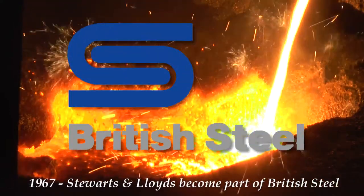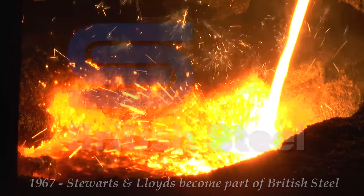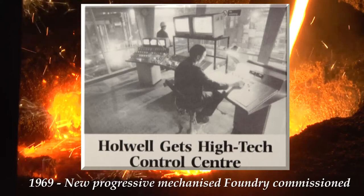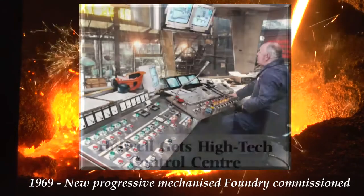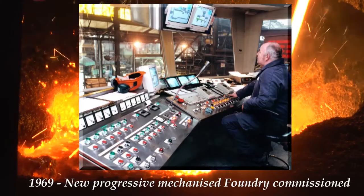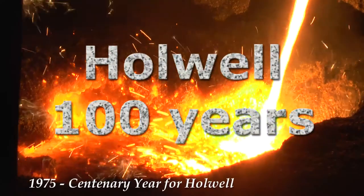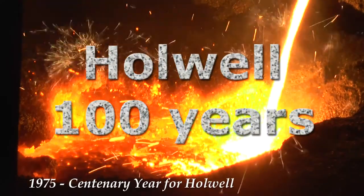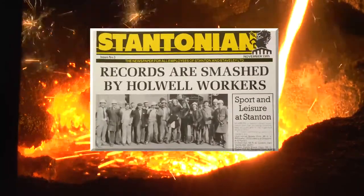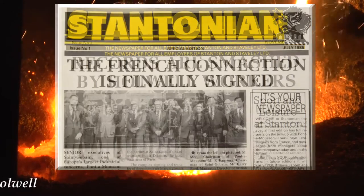In 1967, Stuart and Lloyds were taken over by British Steel. Holwell's new foundry was commissioned in April 1969 and was the very best in modern foundry technology. In 1975, Holwell celebrated its centenary year. It then employed 1,150 people and produced a wide range of products including crankshafts, castings for marine engines, and castings for use in steelworks.